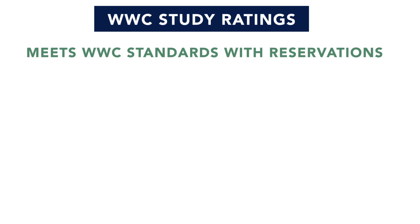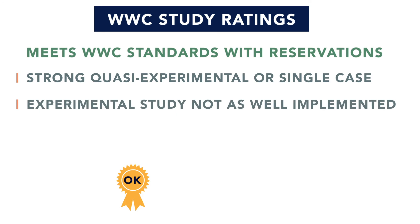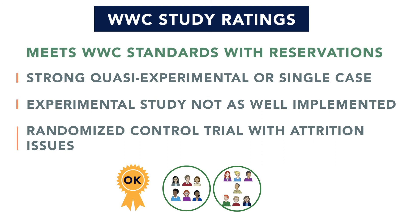Meets WWC standards with reservations means that a study has some potential issues that require caution when interpreting the effects of the intervention. It may be a strong quasi-experimental study, meaning participants were assigned to groups using non-random methods with comparison groups that are similar at the baseline, or a single case study. It also may be an experimental design that is not as well implemented, or an RCT that has problems with attrition.